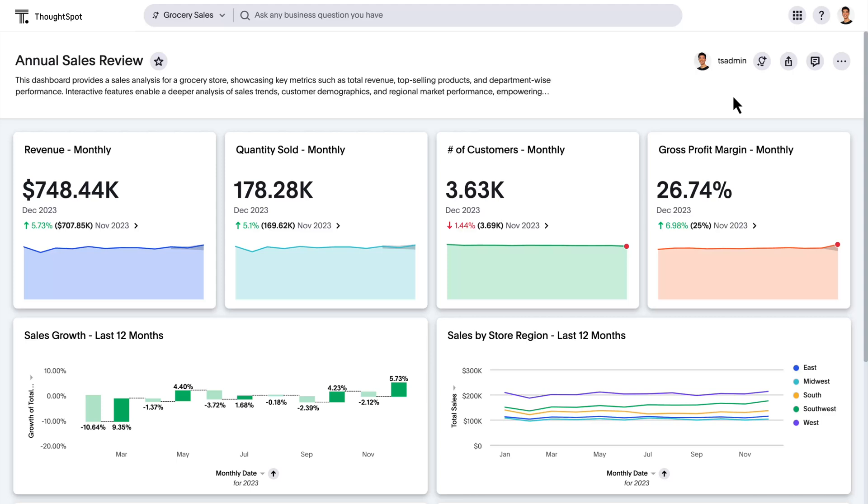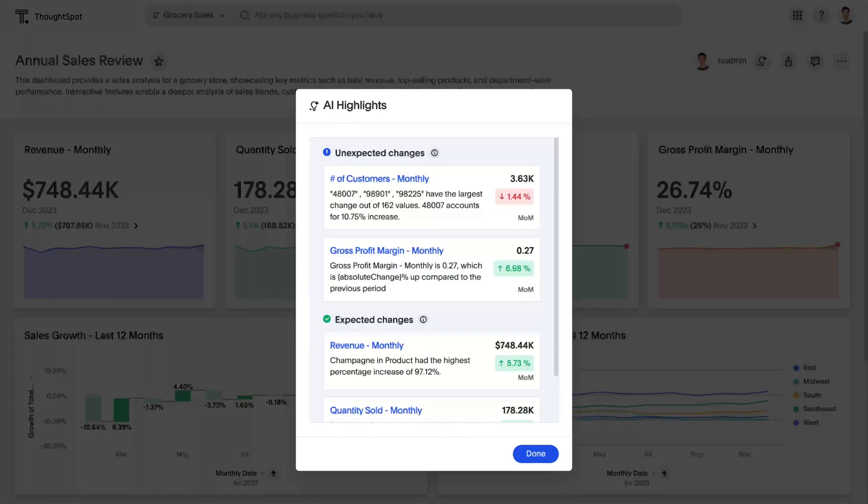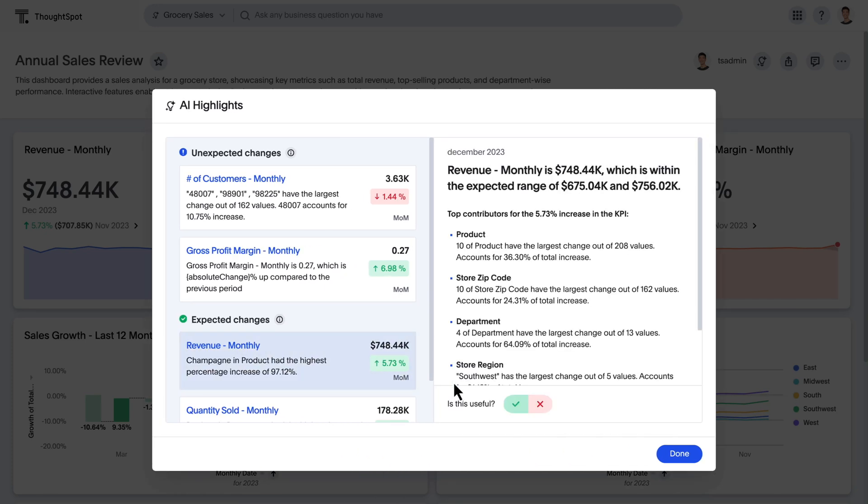For those moments when you just want to know what's happening in your business and why, let AI highlights for live boards quickly get you up to speed on the most important changes to KPIs.